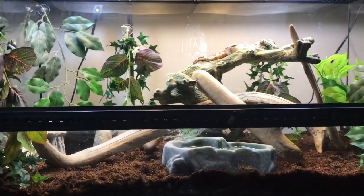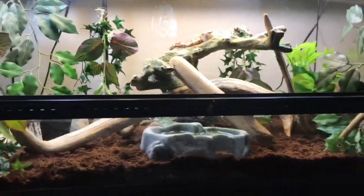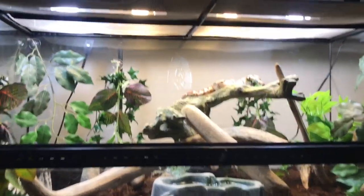The water dish is in the middle between the cold side and the hot side so it evaporates but not too much, and that way he can get in and soak if he needs to.